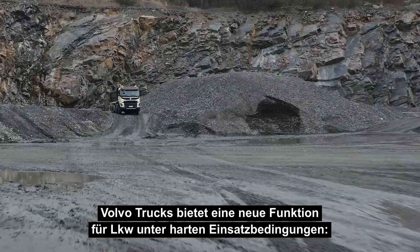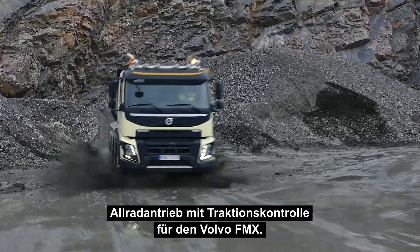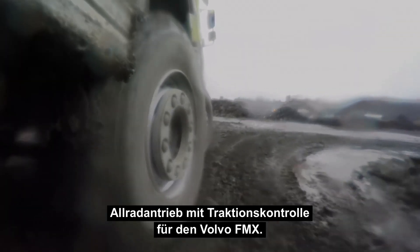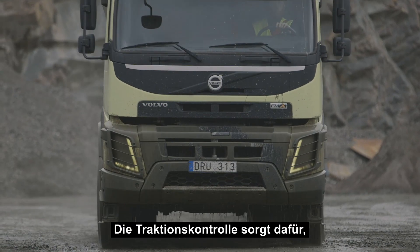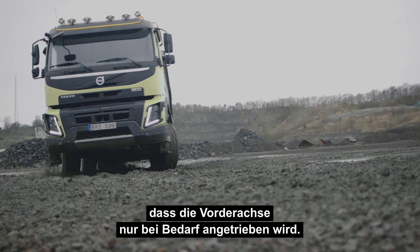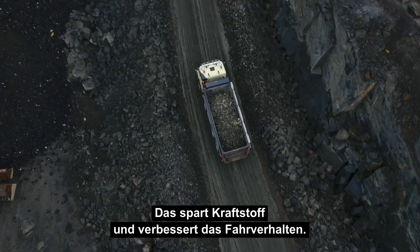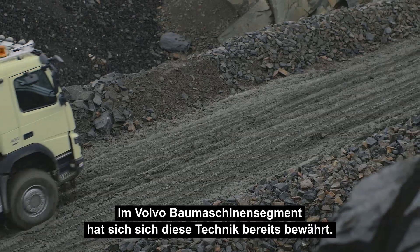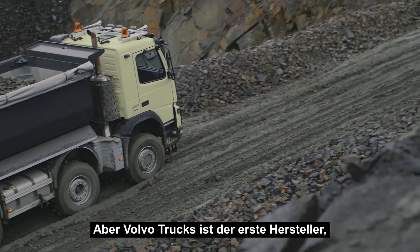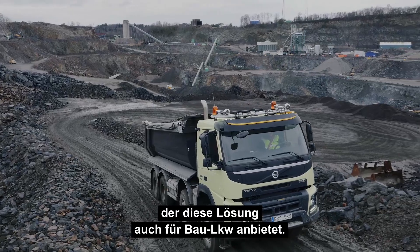Volvo Trucks is now introducing a new feature for trucks driving in tough conditions: all-wheel drive with automatic traction control for the Volvo FMX. It is a well-proven feature in Volvo construction equipment, but Volvo is the first manufacturer to also introduce this solution in construction trucks.